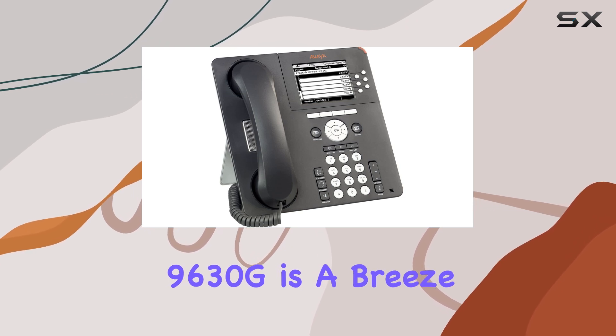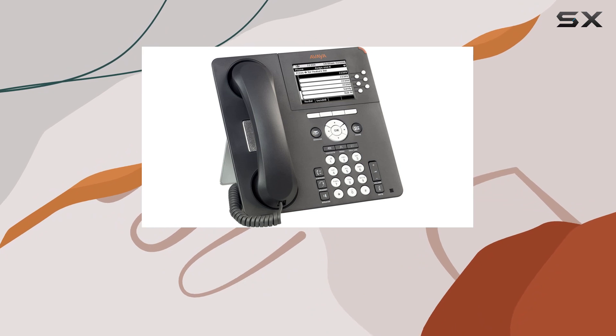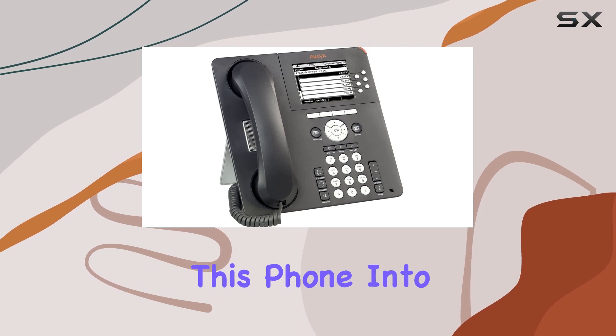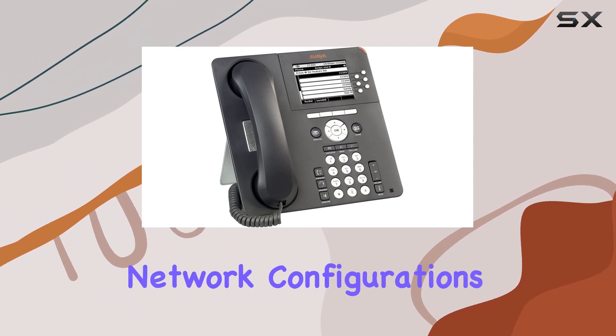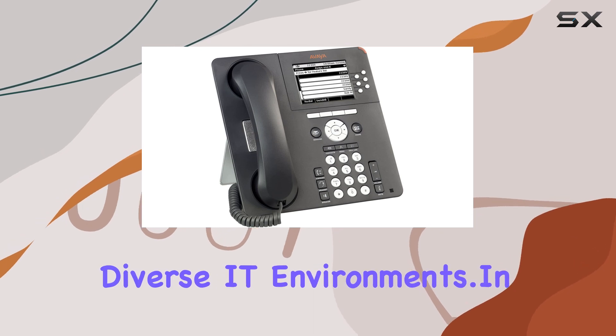Setting up the 9630G is a breeze, thanks to its plug-and-play compatibility with most VoIP systems. Whether you're upgrading your current office setup or starting fresh, integrating this phone into your workflow is seamless. Connectivity options are ample, ensuring compatibility with various network configurations, which is crucial for businesses operating in diverse IT environments.